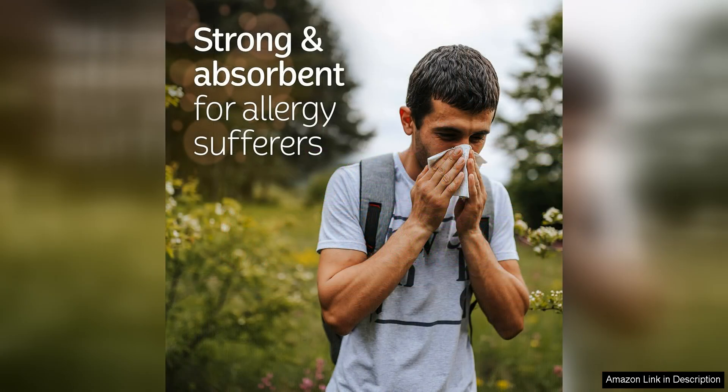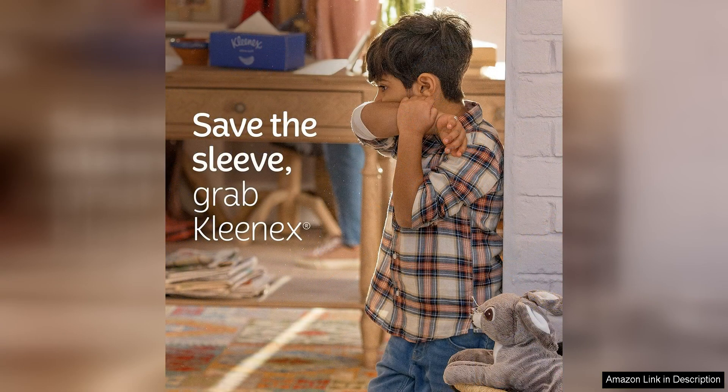The packaging is also a plus, as the boxes are easy to open and close, keeping the tissues fresh and ready for use. I also like that the boxes are recyclable, which is important for reducing waste and being environmentally friendly.